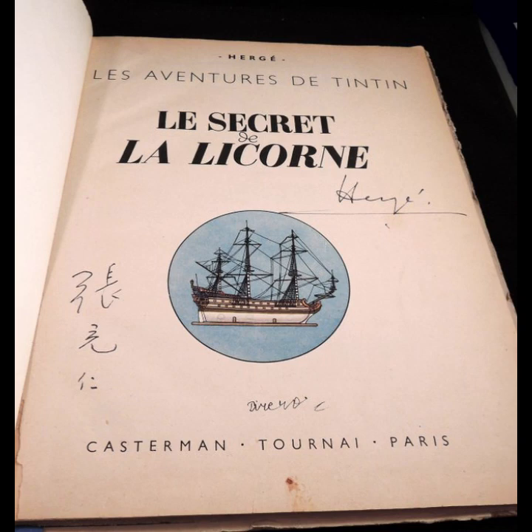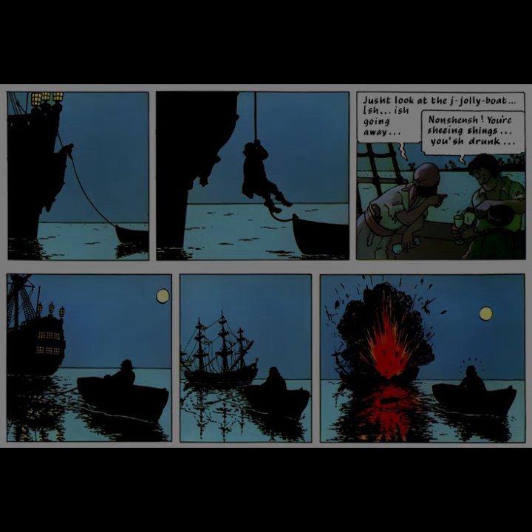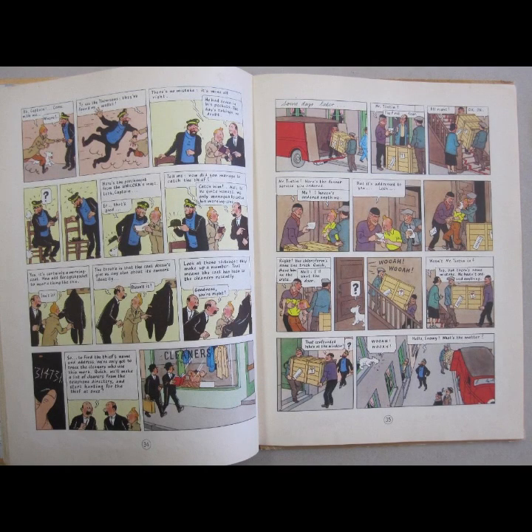The Secret of the Unicorn by Hergé is a classic adventure story featuring the iconic young journalist Tintin. The plot revolves around a mysterious model ship that Tintin purchases at a market. This seemingly innocuous purchase plunges Tintin into a thrilling quest involving hidden treasure, cryptic riddles, and dangerous adversaries. The story is notable for its intricate plot, well-developed characters, and meticulous attention to detail, which are hallmarks of Hergé's storytelling.